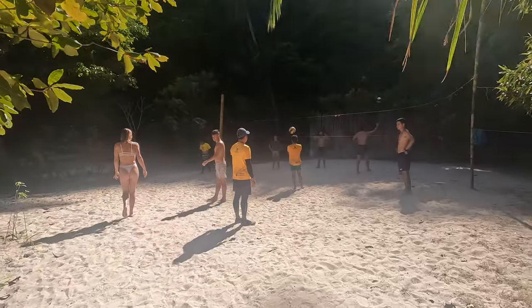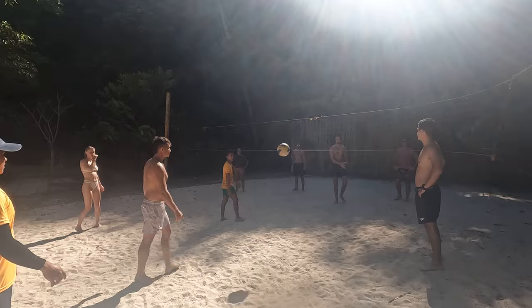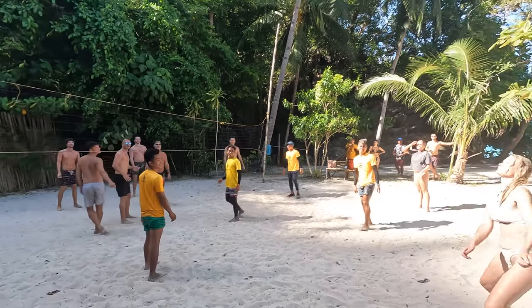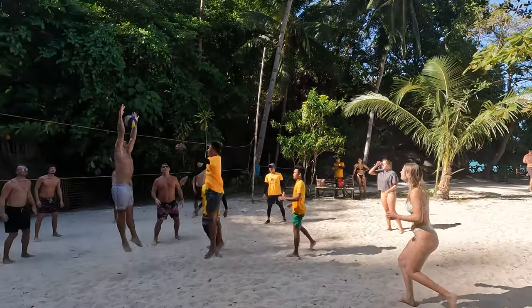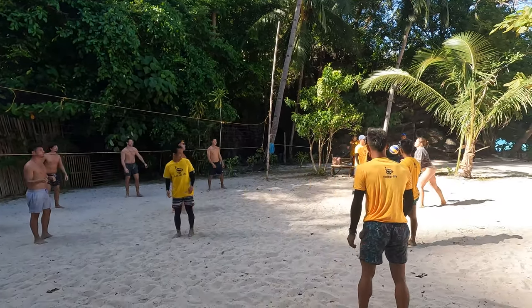Our last stop is Talola Island. We're just chilling — some of the group are playing volleyball, others are painting, chatting, or just relaxing. This is the right way to end the tour — people can choose whatever they want to do. It's been a really nice day overall and this final stop has a great vibe.